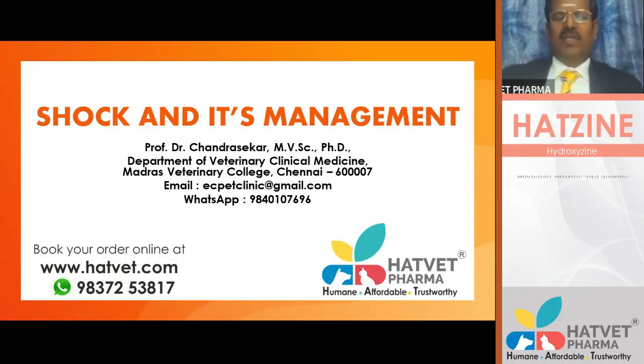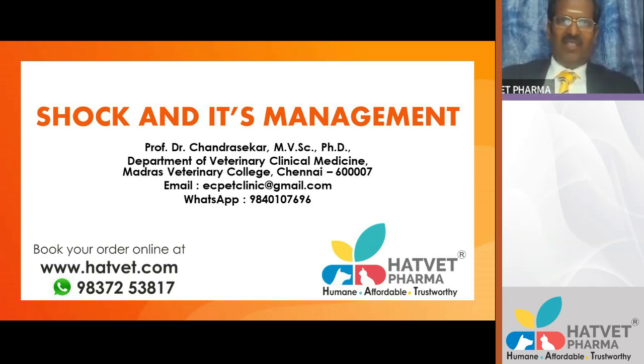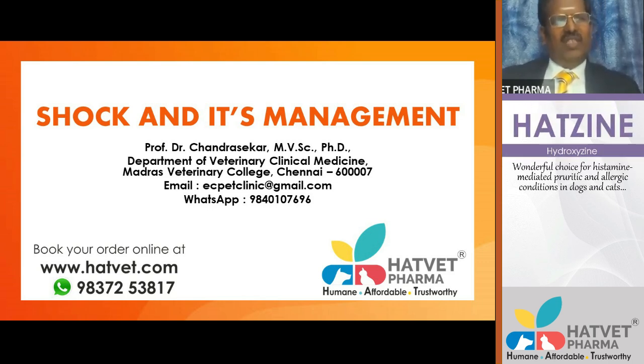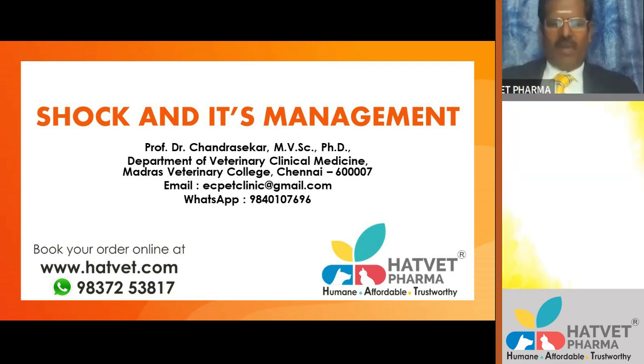Today's presentation is about shock and its management. There are different categories: hypovolemic shock due to loss of fluid, septic shock due to sepsis, allergic shock due to allergy, and cardiogenic shock due to cardiac-related ailments. We will see each category one by one.